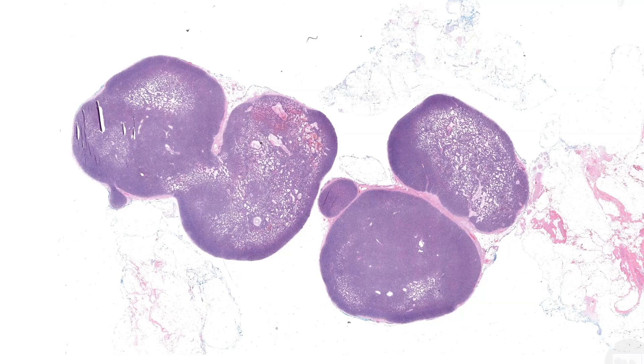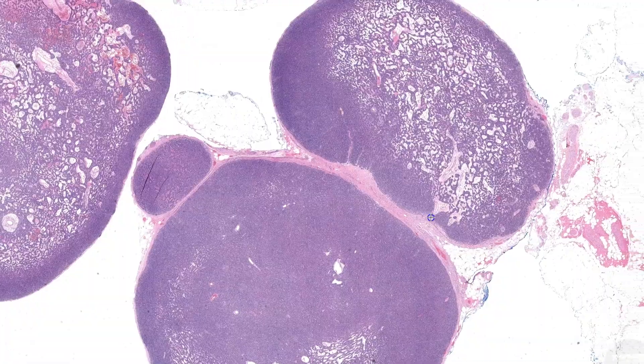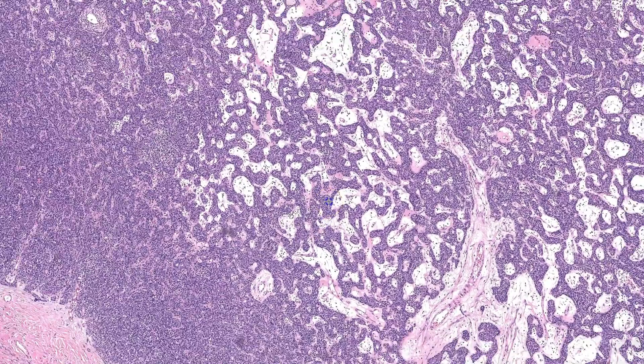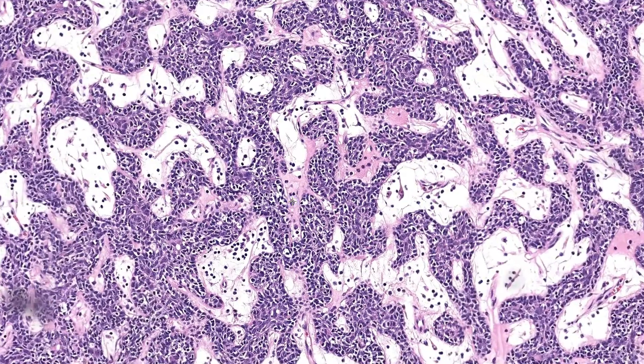Case 1 is an excision of a tender nodule on the arm of a 68-year-old male. At low power, I see several large blue nodules with some attached adipose tissue, and I don't see any overlying dermis or epidermis, which makes me think this is a subcutaneous lesion. Some areas are solid, while other areas contain nests and cords of cells within an edematous stroma with dilated blood vessels and scattered lymphocytes.